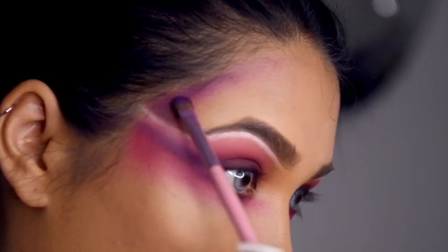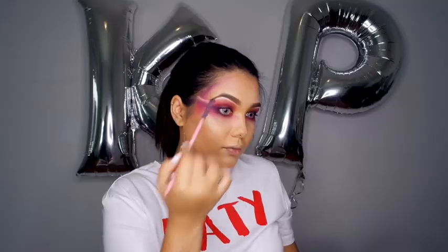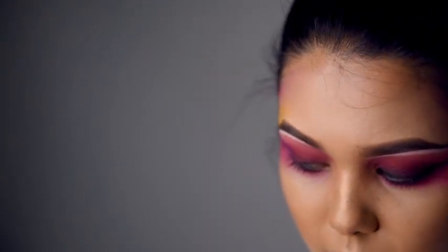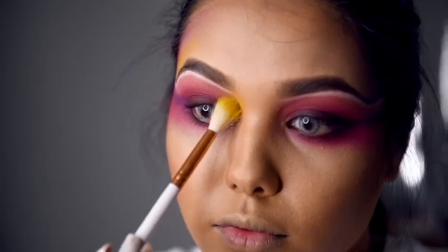Now I'm just adding some purple along my hairline. Against this dark line that we created, the purple's done. All you have to do is add that hint of yellow that she has along the brow and also in the inner corner of the eye.